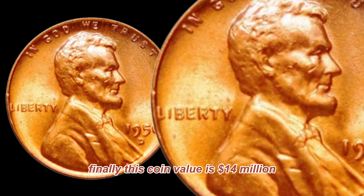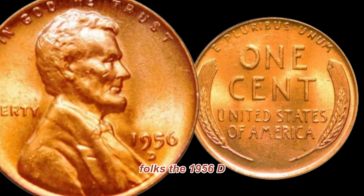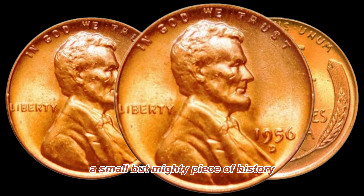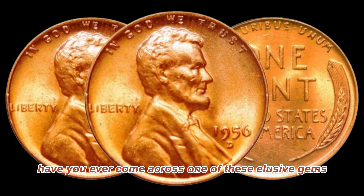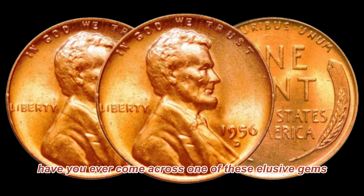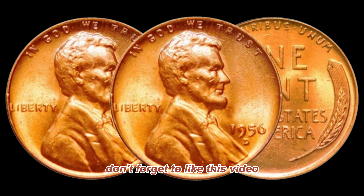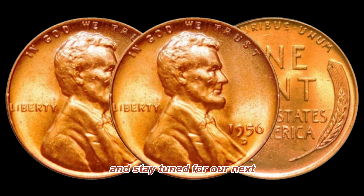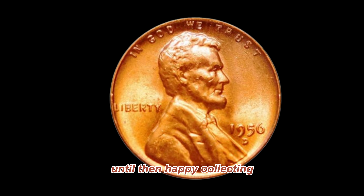Finally, this coin's value is 14 million dollars. And there you have it, folks. The 1956-D Lincoln penny, a small but mighty piece of history that could be hiding in plain sight. Have you ever come across one of these elusive gems? Share your stories in the comments below. Don't forget to like this video, subscribe for more coin-related content, and stay tuned for our next adventure into the world of rare and valuable coins. Until then, happy collecting!